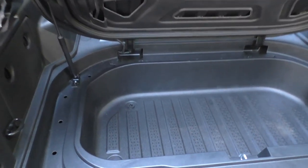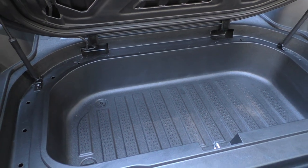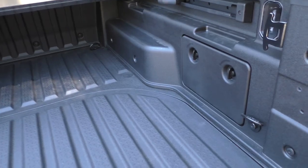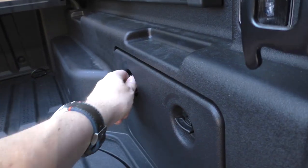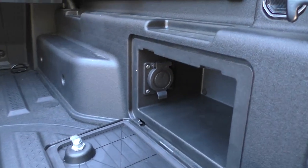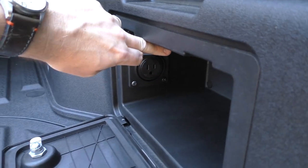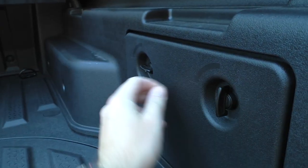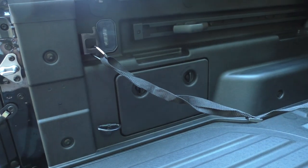There is a drain plug, so you can also fill it with ice and you've got a mobile cooler. Down here there are also two additional storage areas. This one folds down and has an available 150-volt electrical outlet. The other side does not.